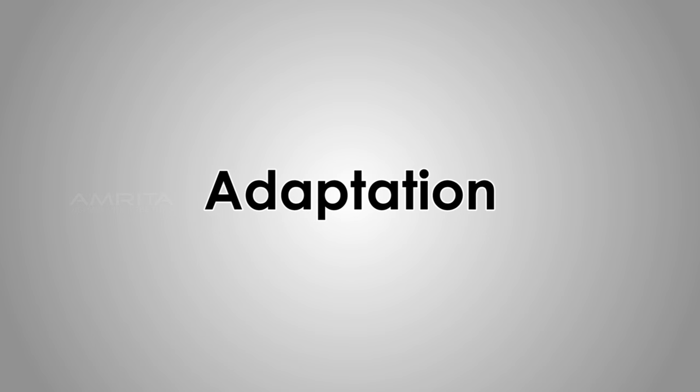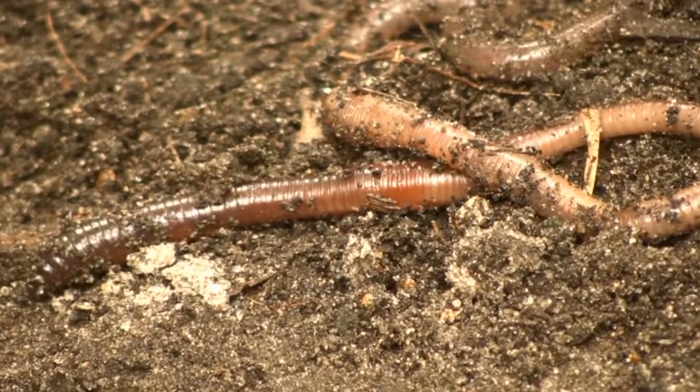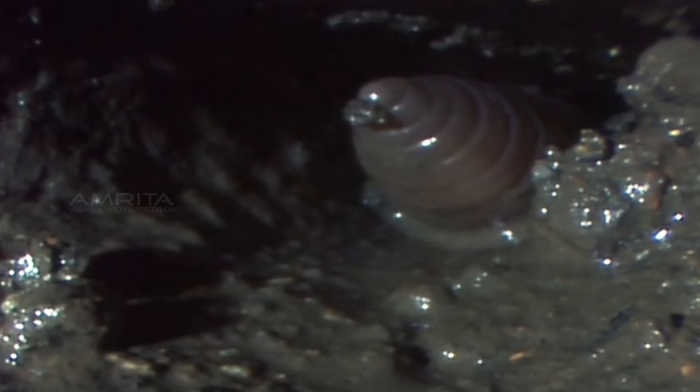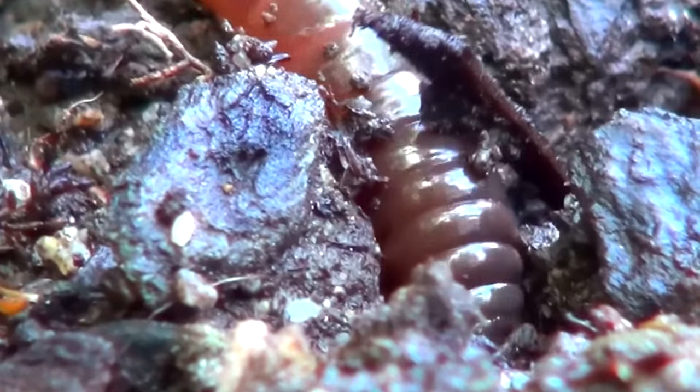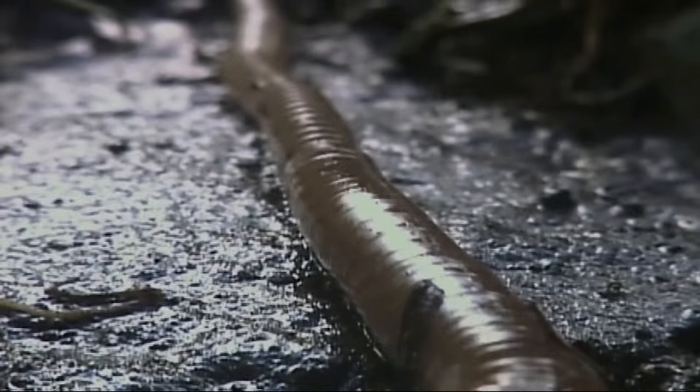Adaptations of the earthworm: the earthworm has a brown-coloured skin resembling the colour of mud, which gives it protection from enemies. It feeds on humus, the rich organic matter found in soil. The body of an earthworm is long, cylindrical, and symmetrical — these features help it to burrow into the soil.